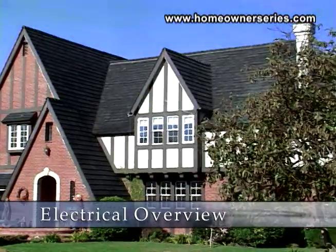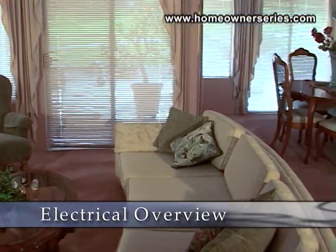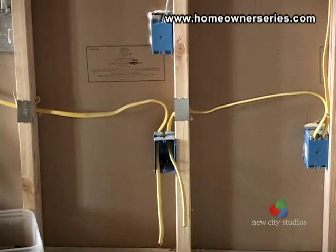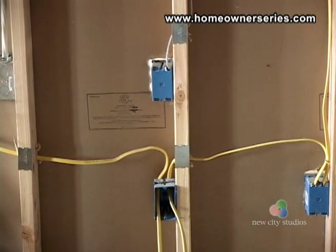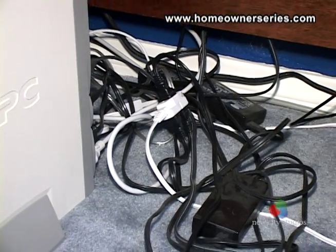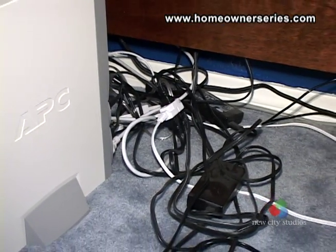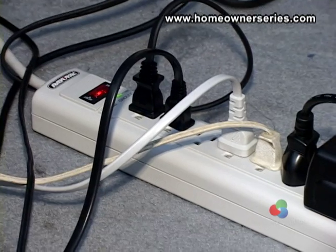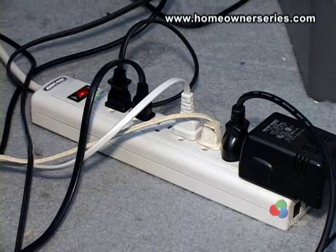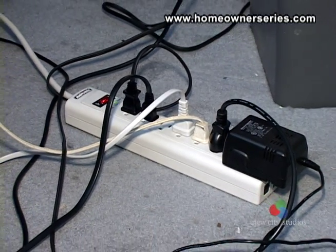The electrical system in a house is often unseen as its main components are hidden in the structure itself. However, its presence is readily recognized as a creature comfort none of us could imagine living without. Oftentimes this system is abused by overloading circuits with demand that the system cannot handle safely. Wires then heat up and breakers trip.